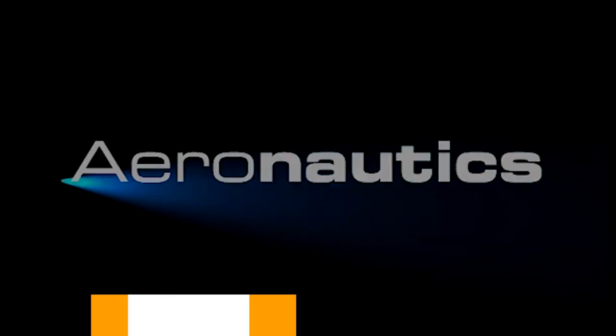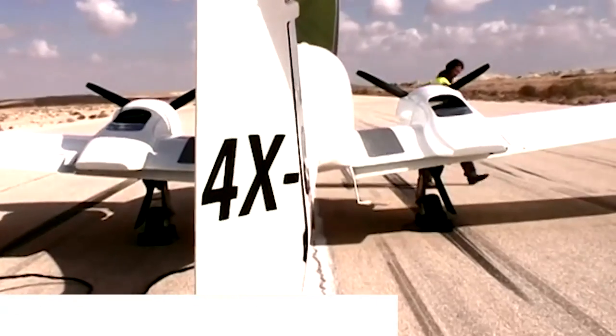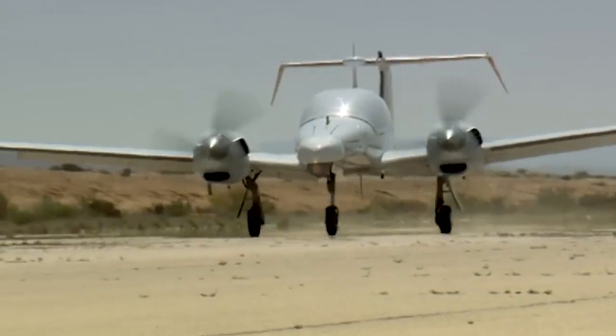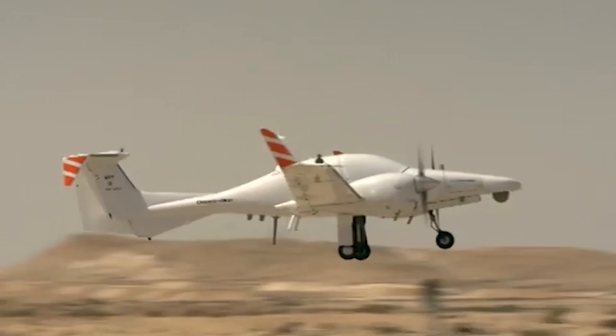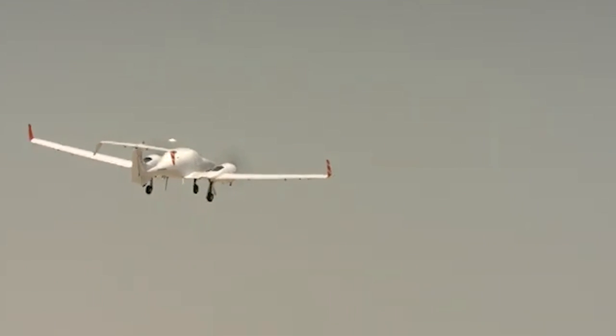At number four, we have the Aeronautics Defense Dominator XP, priced at $3.75 million per unit. This is a strategic multipurpose medium-altitude, long-endurance drone that is 26 feet long with a wingspan of 44 feet. It can fly over 30,000 feet in altitude and reach a maximum speed of 220 miles per hour.